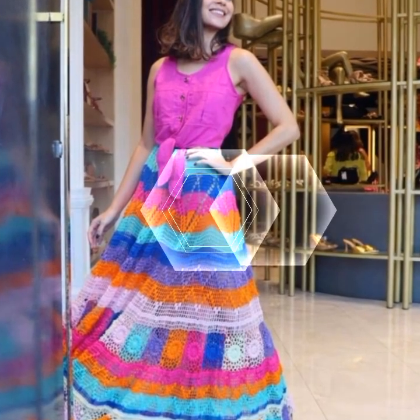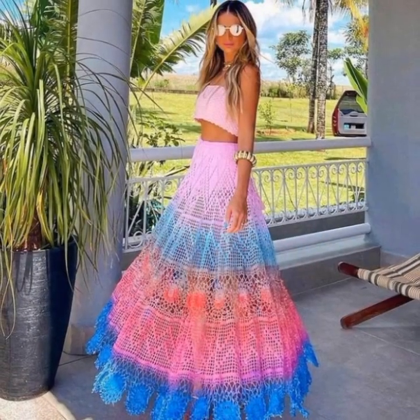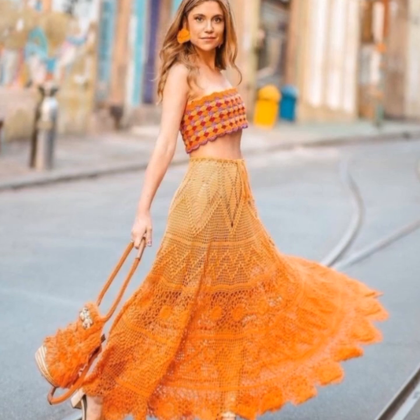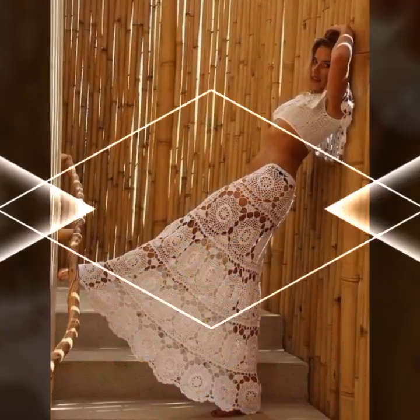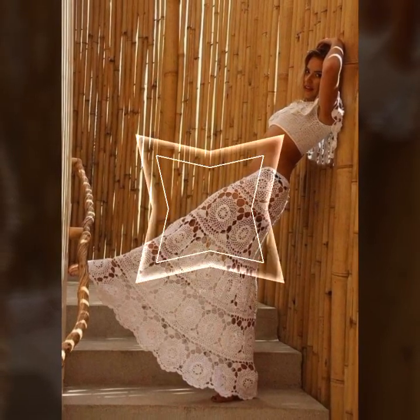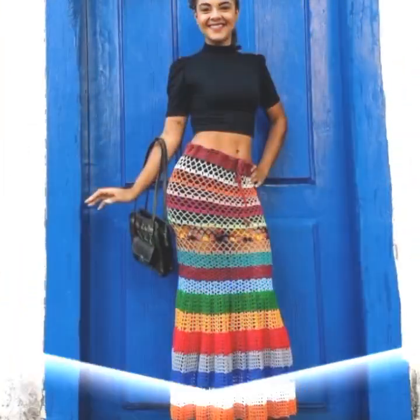On this YouTube channel, we'll explore the world of crochet art dresses, showcasing beautiful and intricate pieces created by talented artists and designers from around the world. You'll learn about the different types of materials used to create these dresses, including fine threads, yarns, and other decorative elements like beads and sequins.